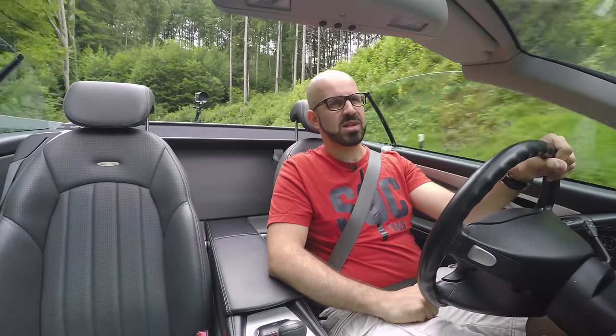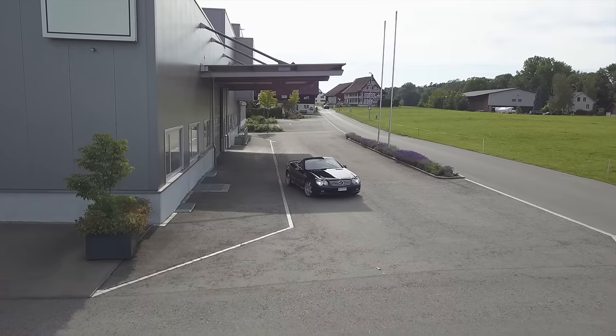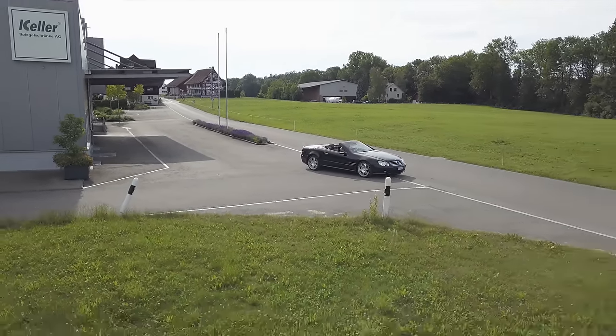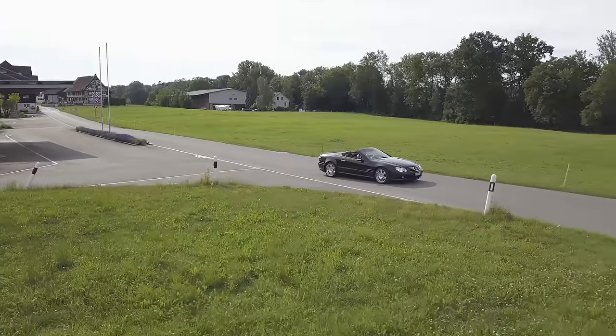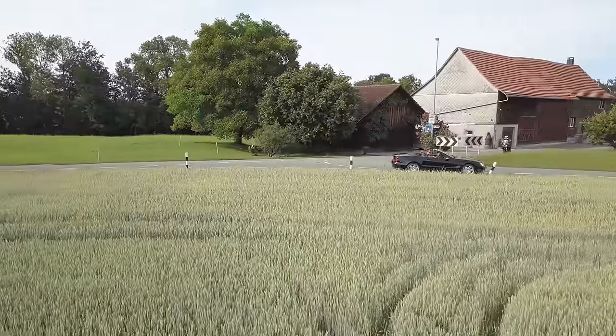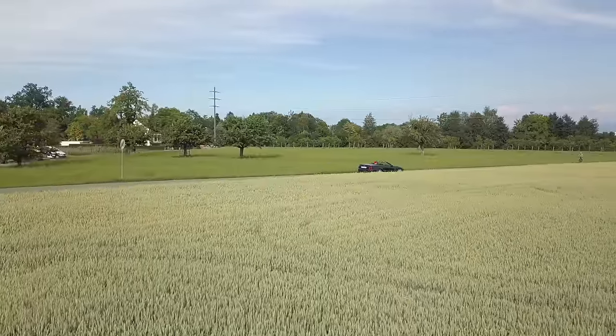Speaking of comfort, the SL isn't usually a really sporty sports car — it's more like a luxury cruiser with some power, and I think this car makes no exception. The ride is really good but still firm, so it's not like an S-Class where the ride is very smooth. This is harder — you're more connected to the road — but it's still more comfortable than you would expect from a sports car.